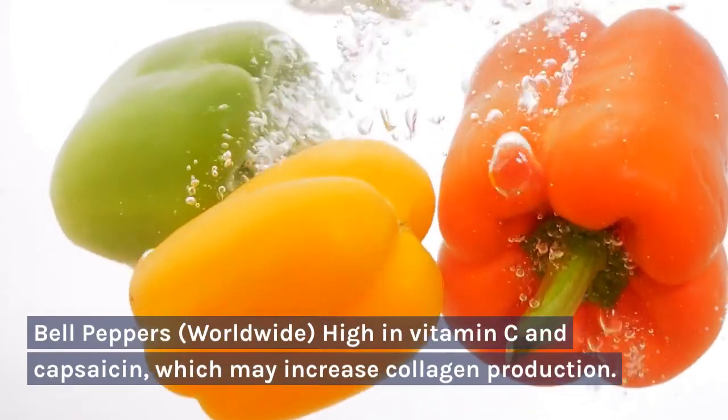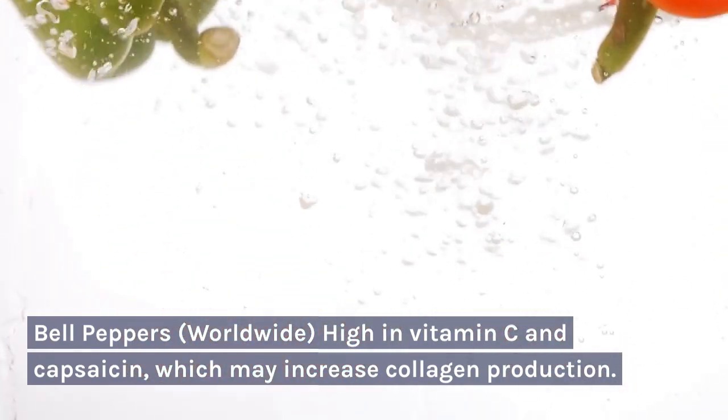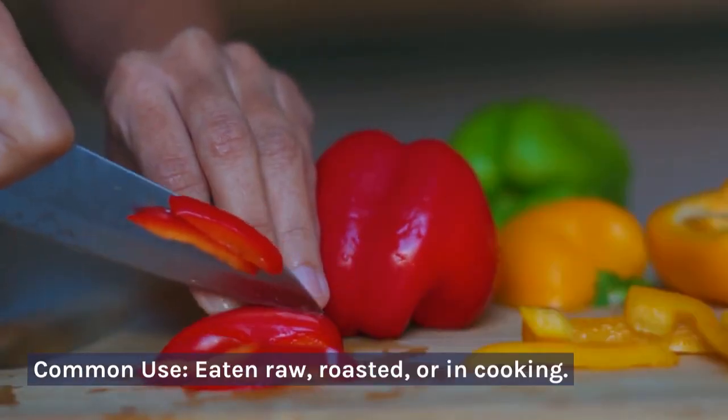Bell peppers — worldwide. High in vitamin C and capsaicin, which may increase collagen production. Common use: eaten raw, roasted, or in cooking.